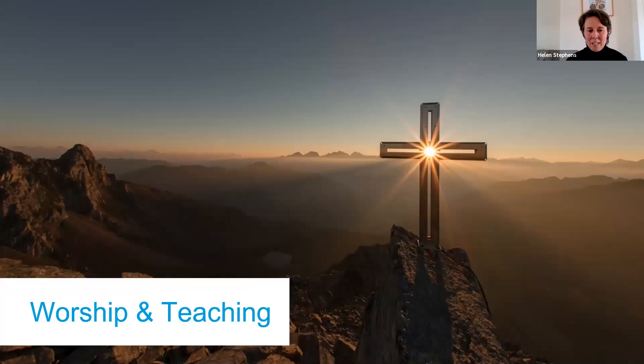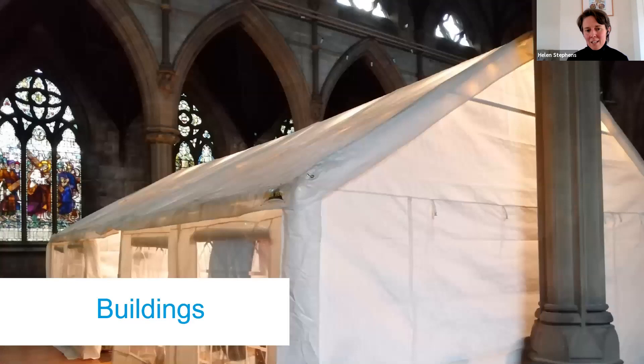Worship and teaching is always the place to start and the foundation. We know we have a God who loves the earth he has made and calls us to care for it. This section is about whether we're sharing from the front about what the Bible says about creation, praying for environmental issues, praying ahead of COP26, teaching our children and young people if we have them in groups, encouraging them to teach us as is so often the case. It's also about the songs and liturgy we're using - there are creation-inspired forms of songs and liturgy you can find on our website.